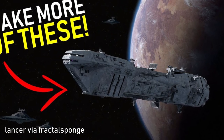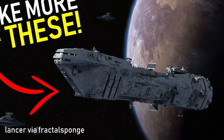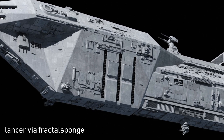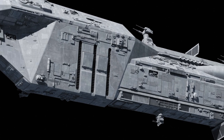I actually did a whole video about the Lancer a couple of weeks ago, but we'll go over some quick highlights here. The first is that the Lancer was one of, if not the best, anti-fighter capital ships operating during the Galactic Civil War. Here's an excerpt from X-Wing Rogue Squadron.